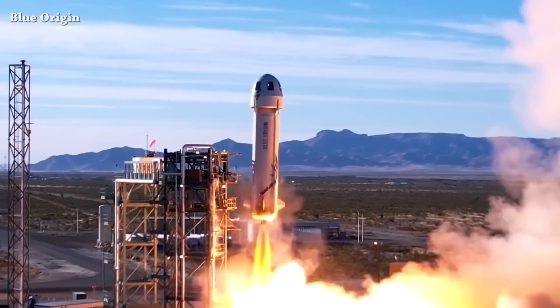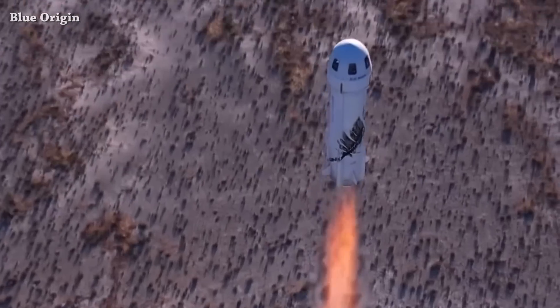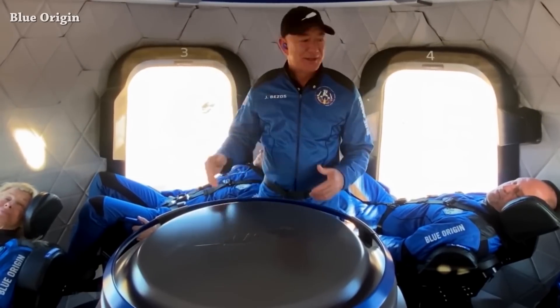New Shepard 22 suborbital trip is now planned for Thursday, August 4th. The launch window opens at 1:30 pm UTC.